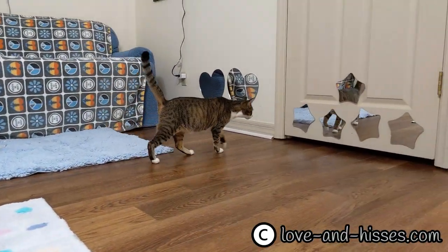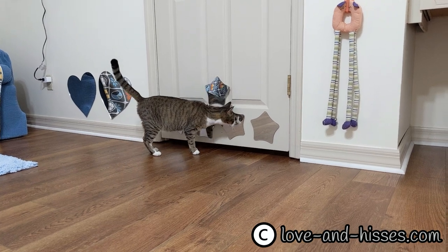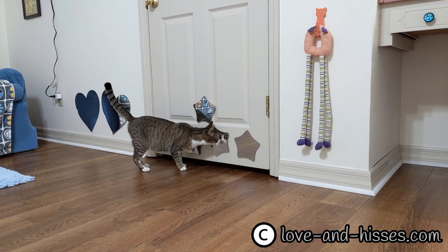Hello, people of the internet, please say hello to our latest foster. Her name is Mimosa.